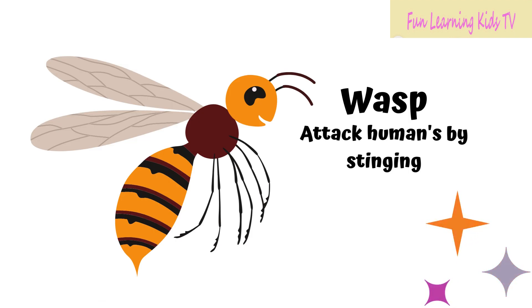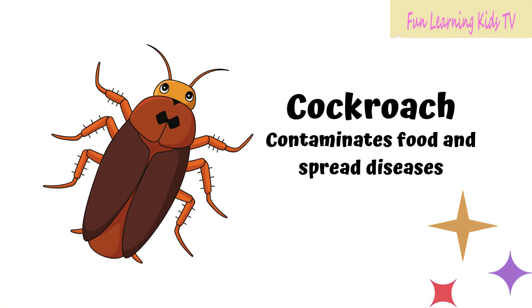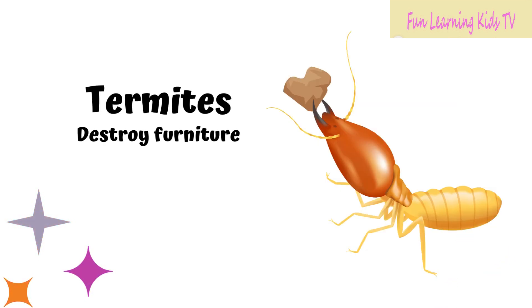Wasp attacks humans by stinging. Caterpillar destroys plants and food in farms. Cockroach contaminates food and spreads diseases. Termites destroy furniture.